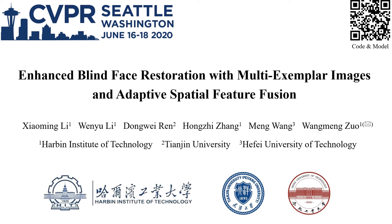Hi, my name is Xiaoming Li from Harbin Institute of Technology, China. I'm going to introduce our work: Enhanced Blind Face Restoration with Multi-Exemplar Images and Adaptive Spatiotemporal Feature Fusion.